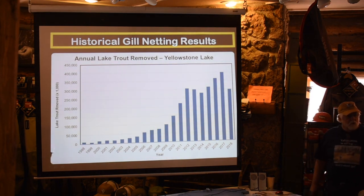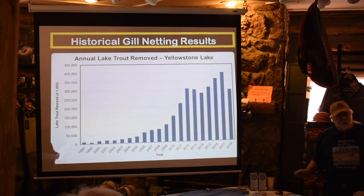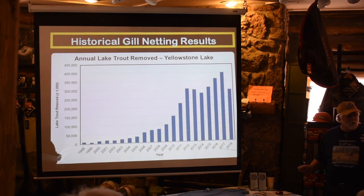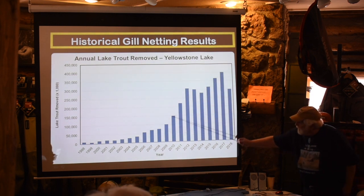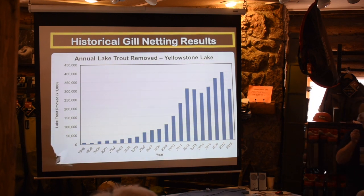This is the historical data on lake trout removal by gill netting. In the late 1990s it was less than 50,000, using small park-driven boats. In 2005 they realized they weren't making progress and the cutthroat were still crashing, so they decided to hire professional gill netters from the Midwest called the Hickey Brothers. They doubled their efforts and now each year — like in 2017 — they remove 400,000 lake trout out of the lake.